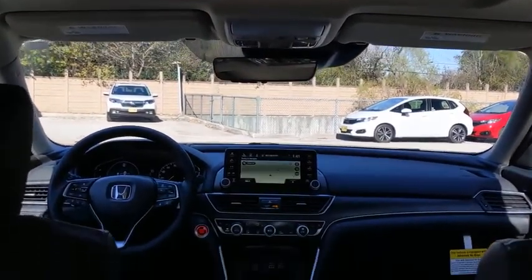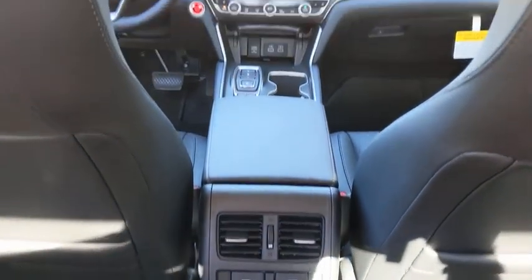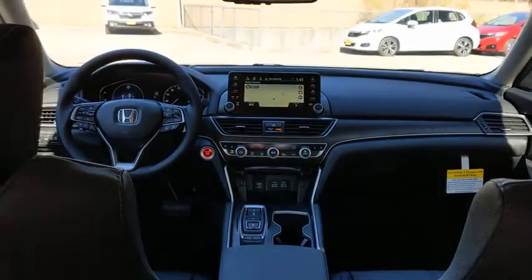Bluetooth, automatic transmission, adjustable steering wheel, front wheel drive, power steering, four wheel disc brakes, cruise control, keyless start.